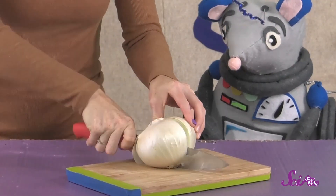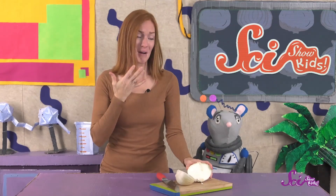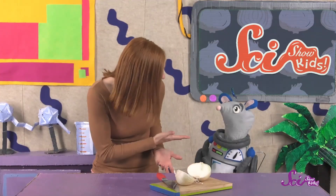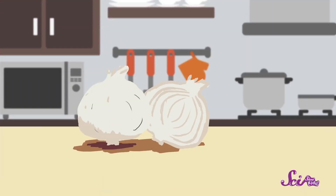But if we cut it open, something changes. See, there's a bit of juice that came out and a very powerful oniony smell. And now my eyes are starting to tear up a bit too. It's because of the juice!